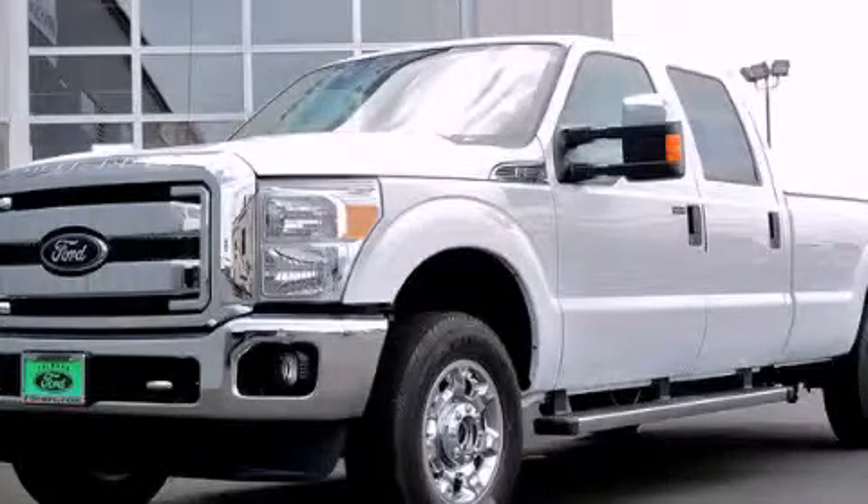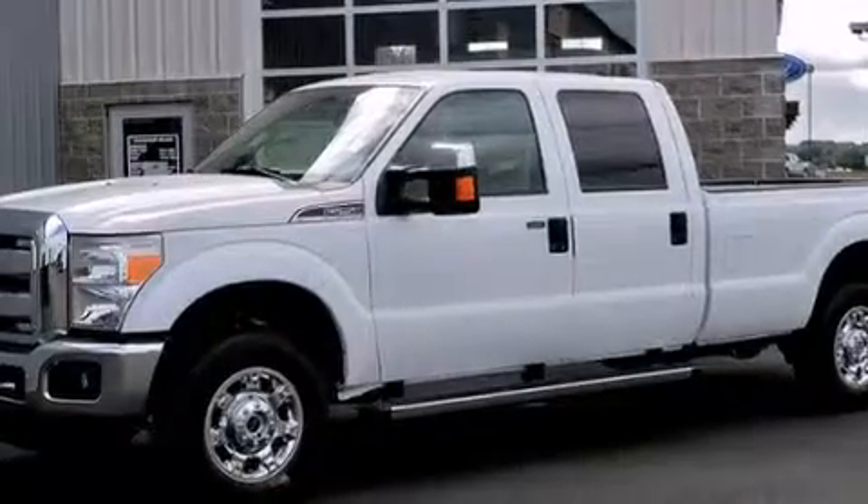This is a brand new 2013 Ford F-Series. Strong, durable, and dependable.